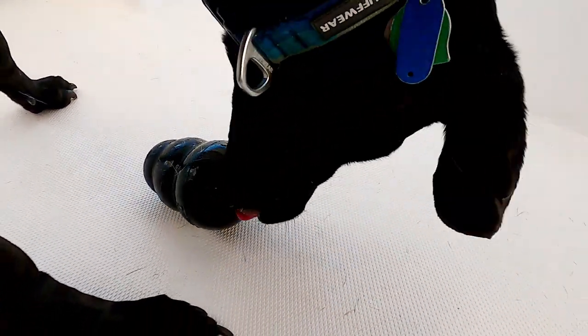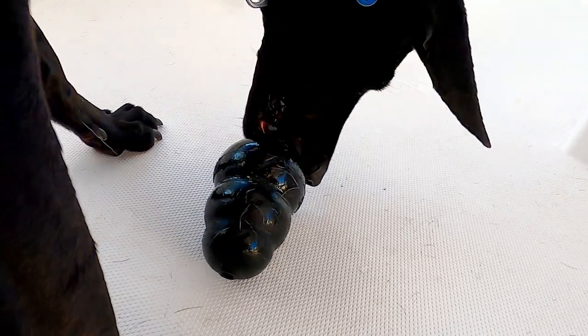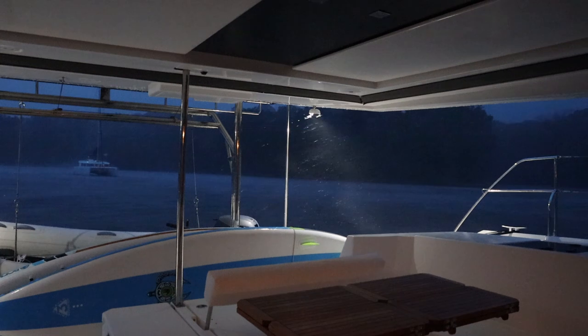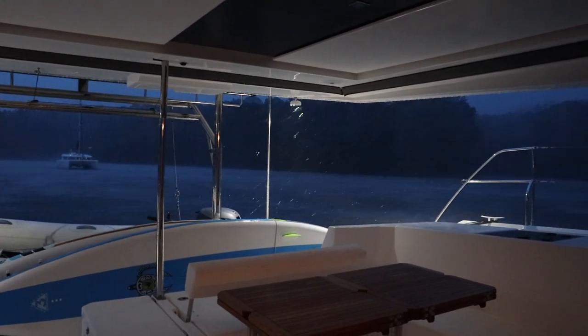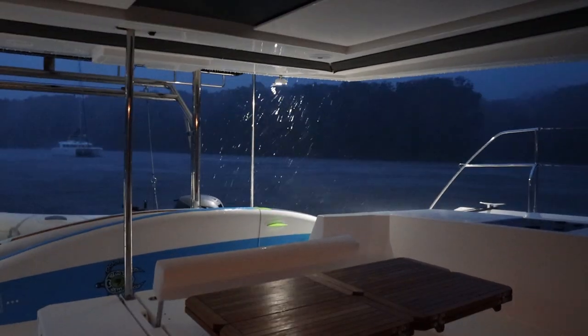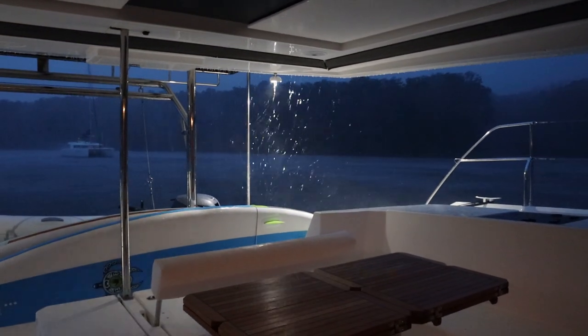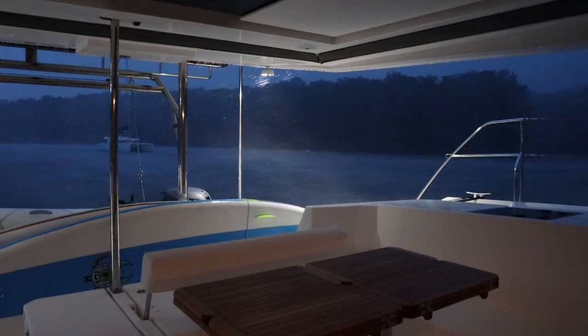It was bound to happen — our first major storm, bringing up to 35 mile per hour winds and lightning. We were quite protected at our anchorage in Harness Creek, and although the boat swayed from side to side with the winds, our anchor held. It was quite a learning experience and we feel even more confident that we'll be able to handle similar situations.